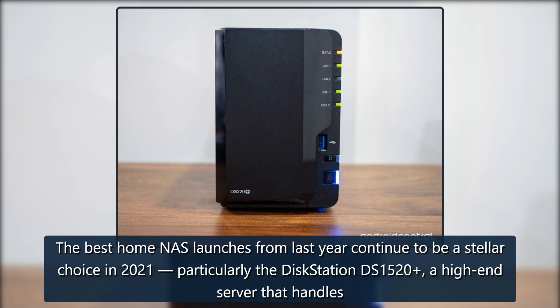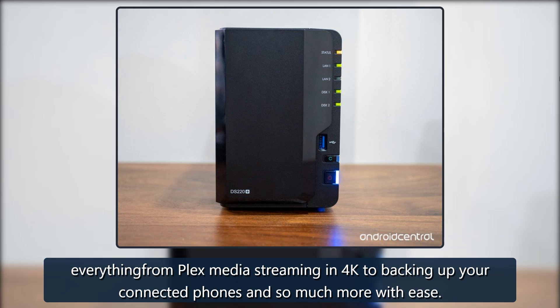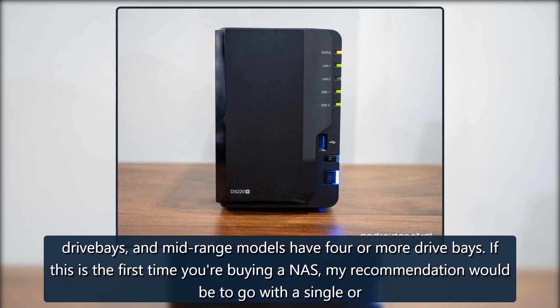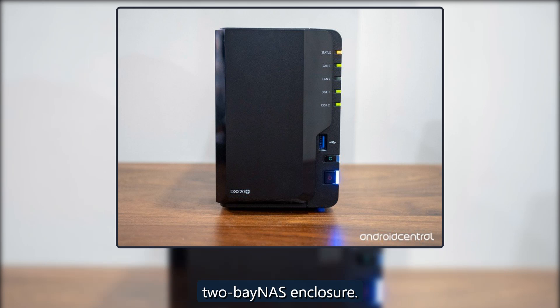The best home NAS launches from last year continue to be a stellar choice in 2021, particularly the DiskStation DS1520, a high-end server that handles everything from Plex Media streaming in 4K to backing up your connected phones and so much more with ease. There are a few things to consider when you're buying a NAS enclosure. First is the number of drive bays — most budget models come with a single or 2-bay configuration, and mid-range models have 4 or more drive bays. If this is the first time you're buying a NAS, the recommendation is to go with a single or 2-bay NAS enclosure.